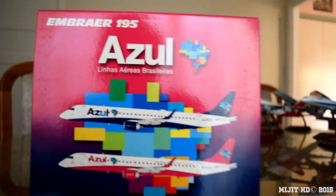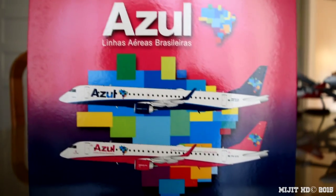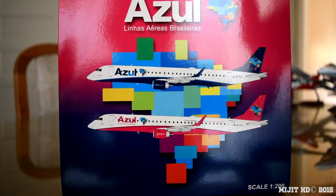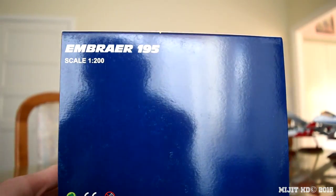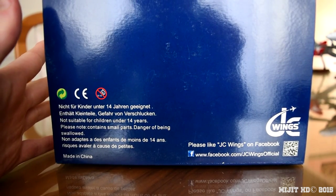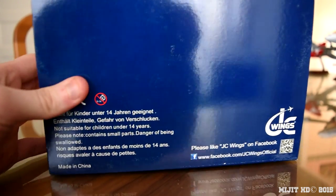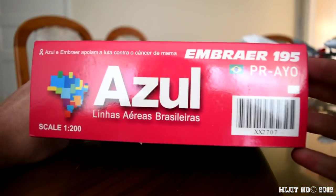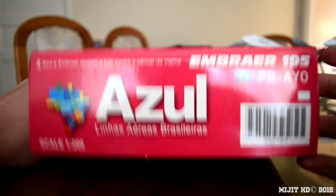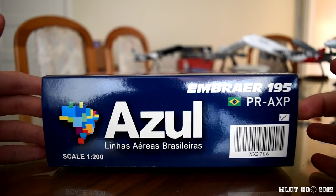Let's take a look around the box. We have Embraer 195 Azul — a picture of two aircraft, because there were two released. On the back, it's a very small box, quite different from what I'm used to. There's the JC Wings branding — check out their Facebook page to keep up to date with their new releases. On top of the box, this will be the pink model which I also got and will be doing a review on next. The registration on this one is P-R-A-X-P.